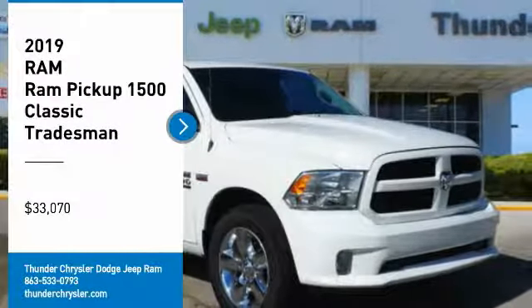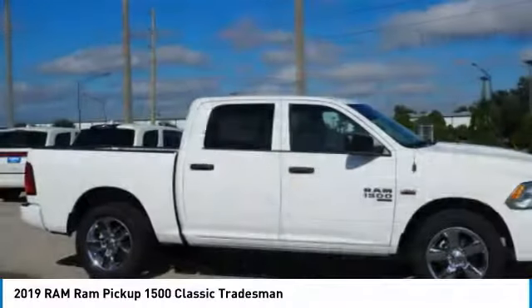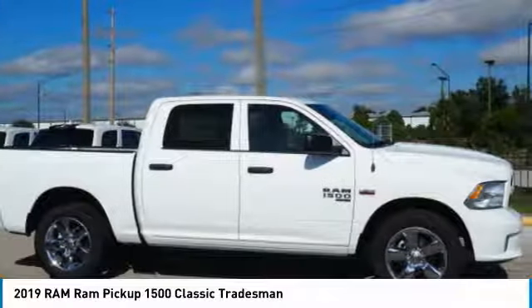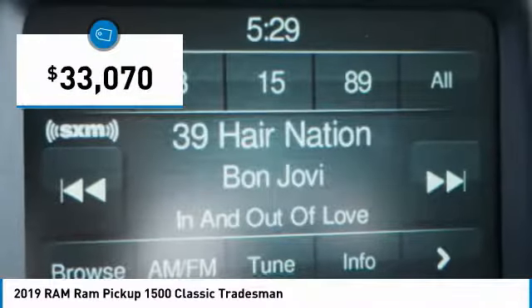Don't miss this great vehicle. It's equipped with great features. You'll want to take this vehicle home. Make a great choice today. Visit the dealership today and see this vehicle firsthand. It's priced below $35,000.